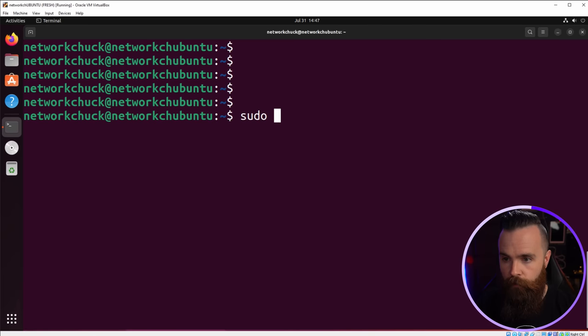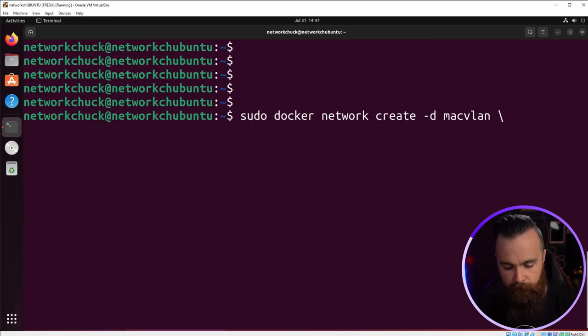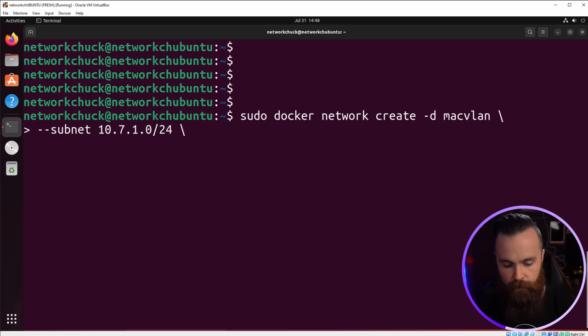Let's first create our MacVLAN network. Docker network create, this time specifying the driver with -d macvlan. We have to specify the subnet — my home network is 10.7.1.0/24. We also have to specify the gateway, the router, which is mine at 10.7.1.3. And finally, one very important thing — -o parent=enp0s3. We have to tie our MacVLAN to our host network interface. To find yours, run IP address show in the terminal. Then name it — I'll call mine new-asgard. Hit enter — done.